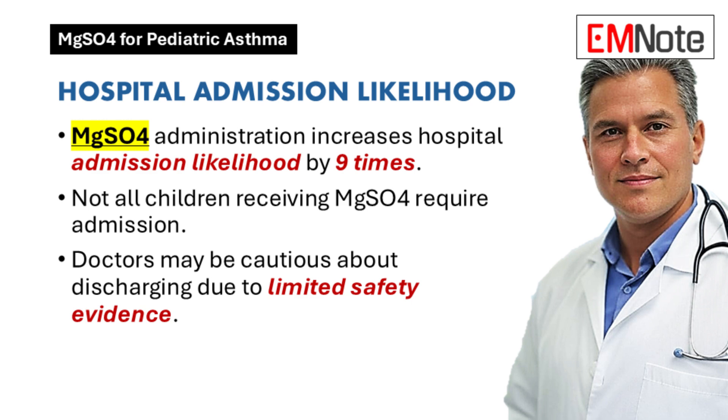That's a huge difference, but not every child who gets IV magnesium sulfate actually ends up needing to be admitted. Why are some kids being sent home and others staying in the hospital? A lot of it comes down to the doctor being cautious — there isn't a lot of evidence specifically about whether it's safe to discharge kids after they've been given IV magnesium sulfate, so doctors tend to play it safe.